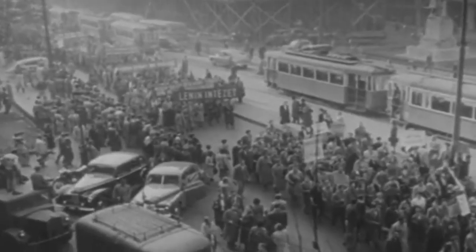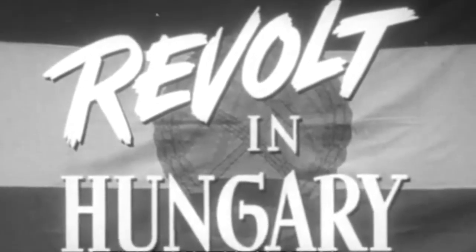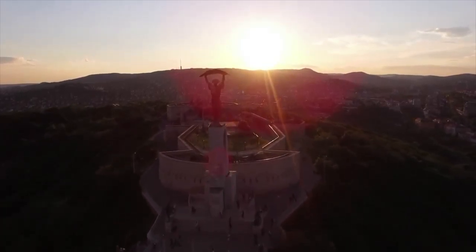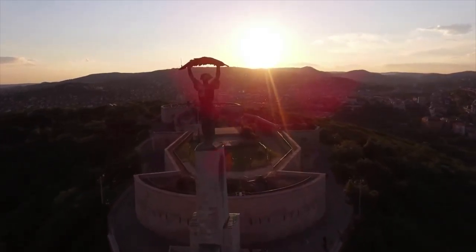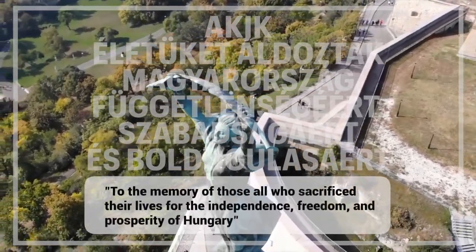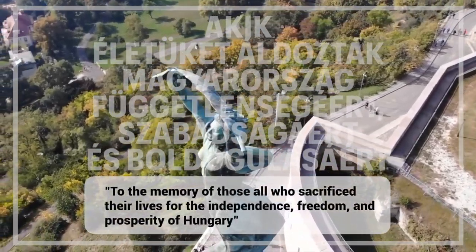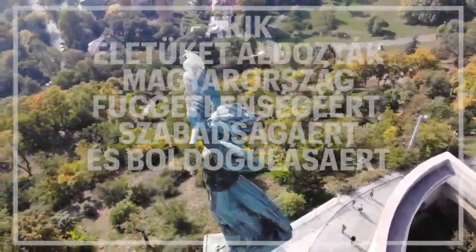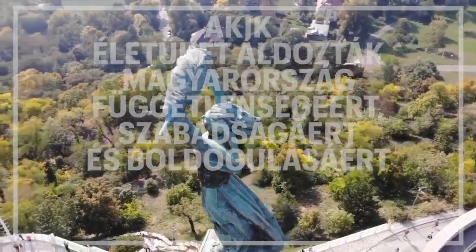But the Soviets took that opportunity to formally occupy Hungary, and public sentiment toward the Soviets decreased to the point of revolution. After the 1989 transition from communist rule to democracy, the inscription was modified to read: "To the memory of all those who sacrificed their lives for the independence, freedom, and prosperity of Hungary." The Russian-language version of the tribute was removed entirely.